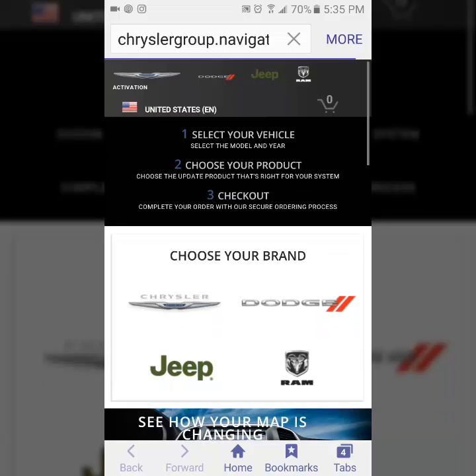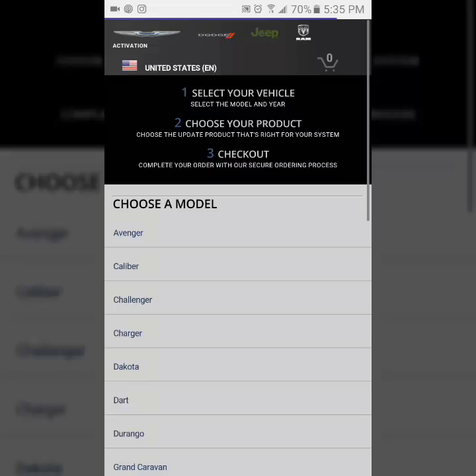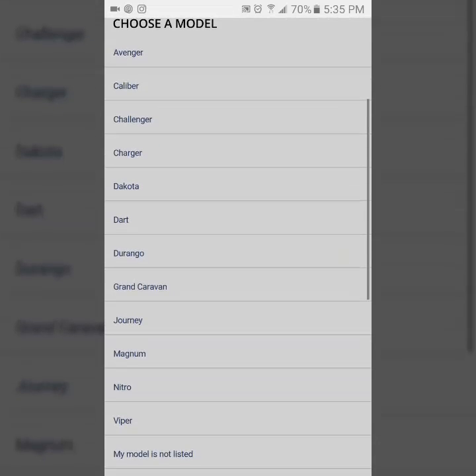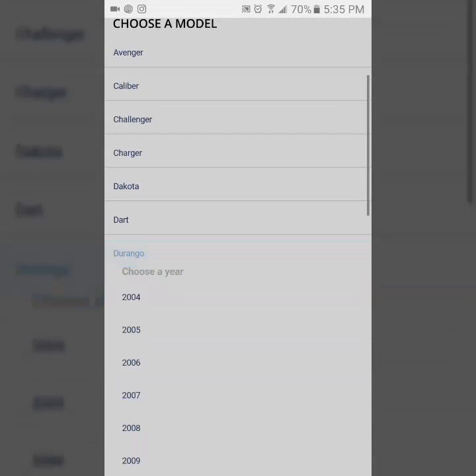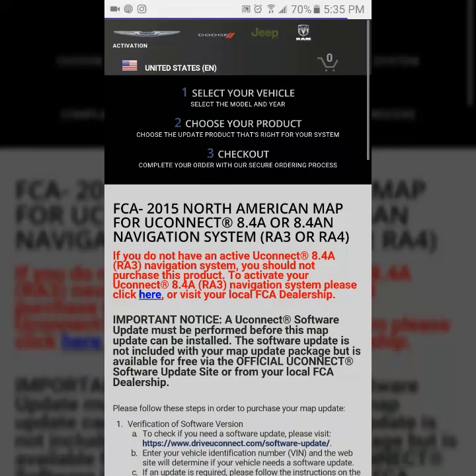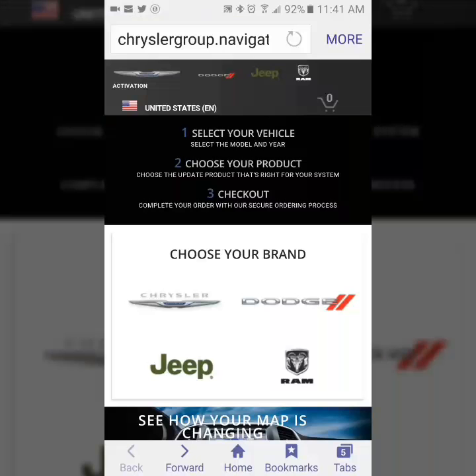Once we finish loading, we get to choose our brand. Now we need to be specific about which brand we're looking for, so I'm going to click on Dodge and we're going to look for a Dodge Durango. It's going to prompt us for the year, so we're going to choose a 2014 Durango, and we get a message that indicates that there is a map update available. All we need to do now is follow the instructions to download.